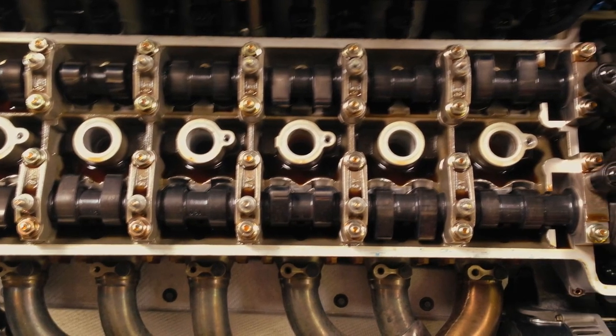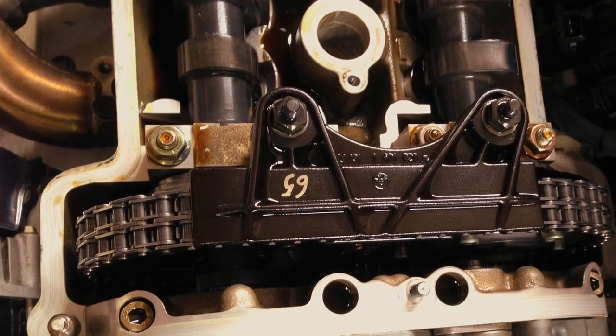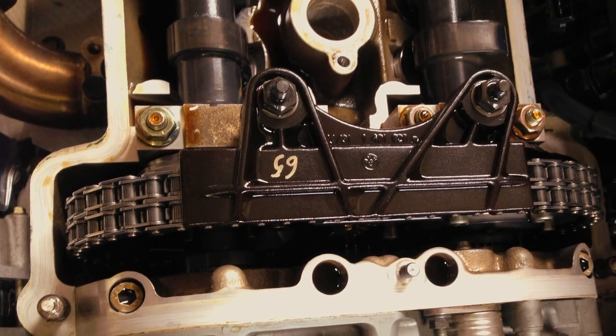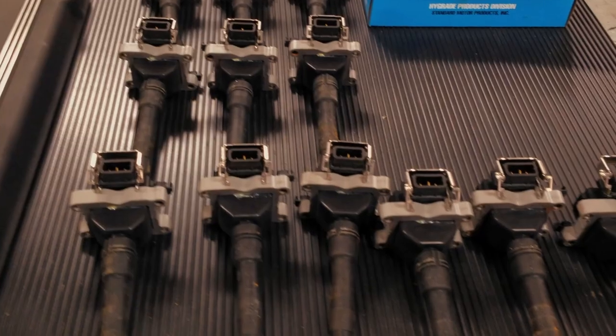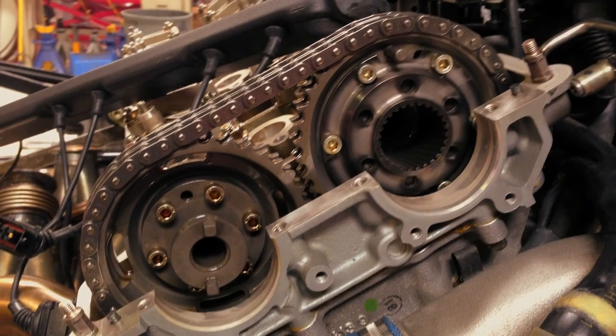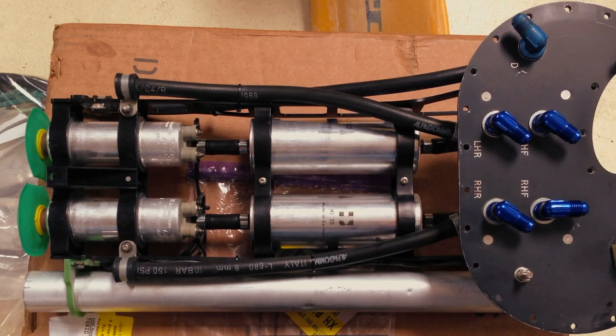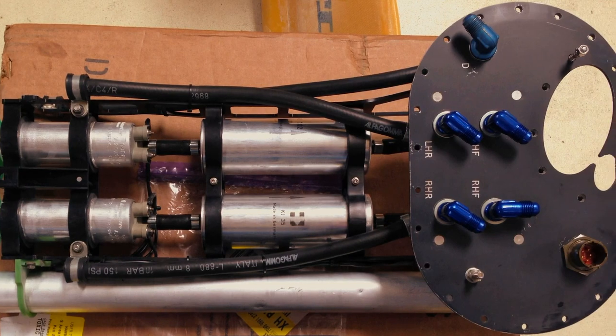The engine also featured dual overhead cams with BMW's own VANOS variable valve timing technology. Speaking from experience, VANOS is great from a performance standpoint, but from a maintenance standpoint it's a pain — if that solenoid goes, your car doesn't know what's up, what's down, it just throws a million errors. Anyways, back to the S70.